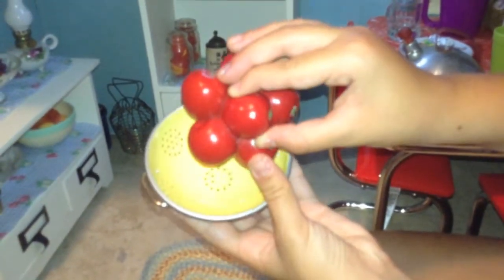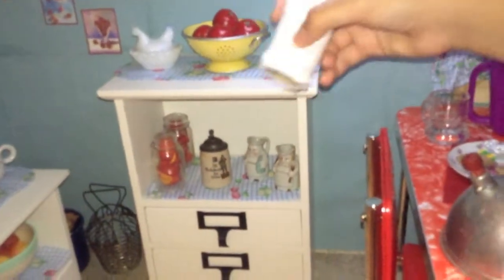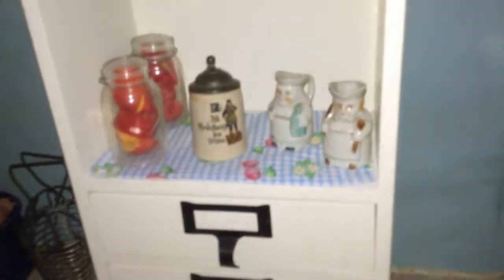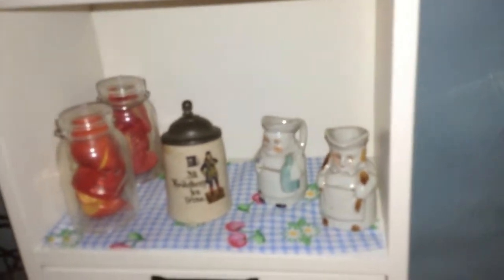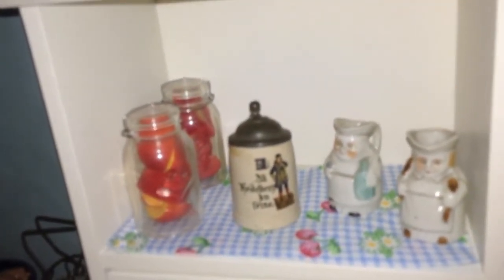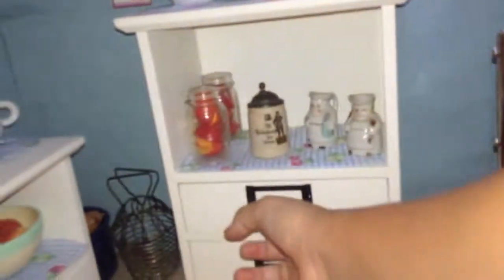Kit's colander comes with her fruit or tomatoes. We also have a roll of paper towels that my friend made for me. Down here, we have a couple of old Toby mugs — little teeny ones — and a little German Stein. Those are old vintage antique items from yard sales and thrift shops. We also have American Girl mason jars from Kit's collection.